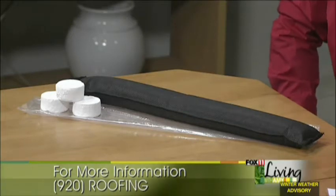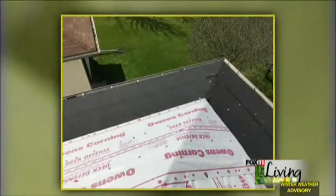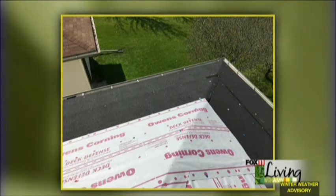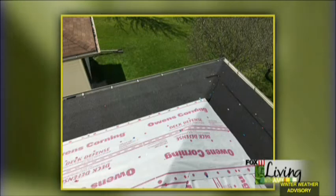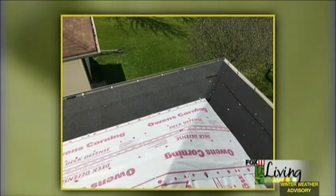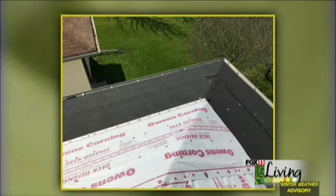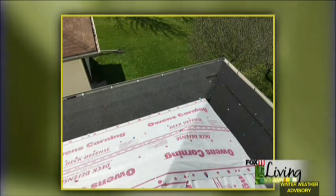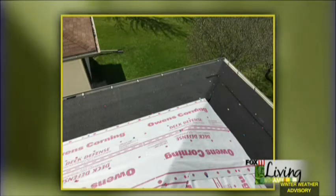Another thing you want to do if you know your home has a problem with ice is build a defense when you re-roof it. Sometimes because of the architecture you can't prevent ice, so you have to plan your defense. You're looking at a picture of our ice and water barrier that we put down before the shingles — it helps seal around all the nails, kind of like run-flat tires where a nail goes through but it doesn't leak. We're currently replacing roofs in the winter; it just goes a little slower.